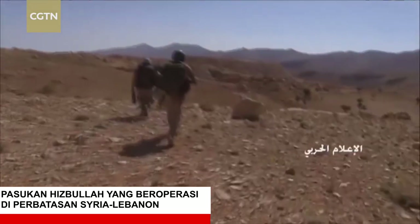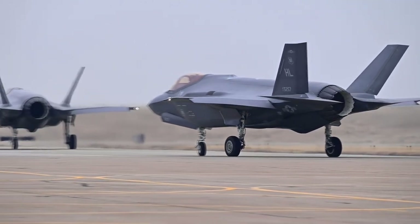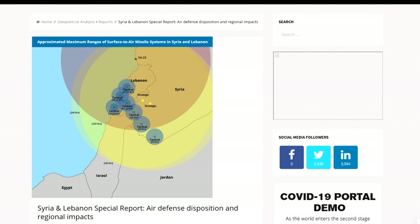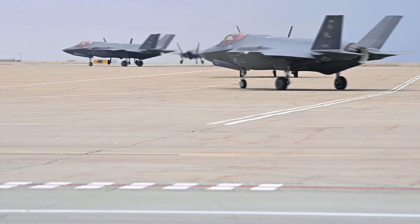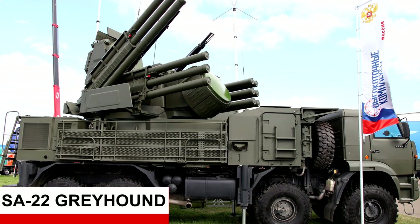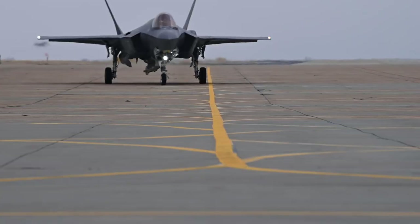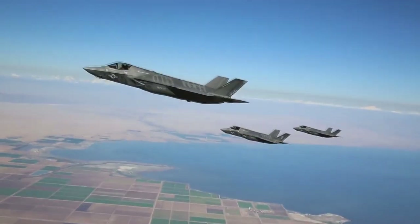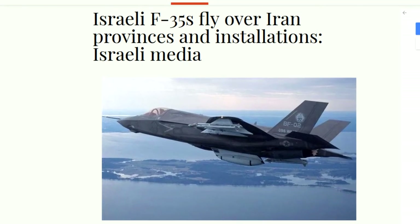Guna menyerang gudang senjata yang mendukung gerakan Hezbollah. Area tersebut dijaga ketat oleh rudal anti udara berlapis milik Syria dan Hezbollah, mulai dari rudal jarak pendek sampai jarak jauh canggih seperti SA-17, SA-19, SA-22, SA-23, dan berbagai macam lainnya. Selain itu, F-35i Israel juga disinyalir pernah melakukan infiltrasi di wilayah Iran untuk melakukan misi recon.